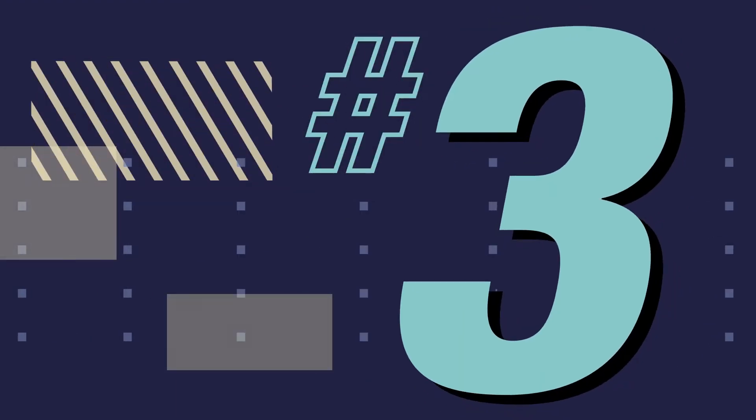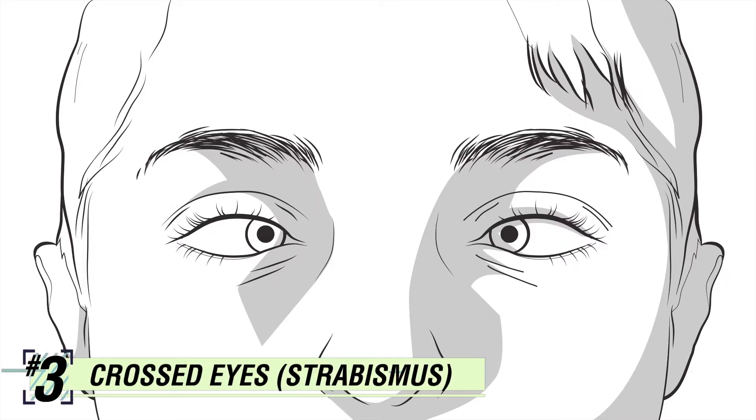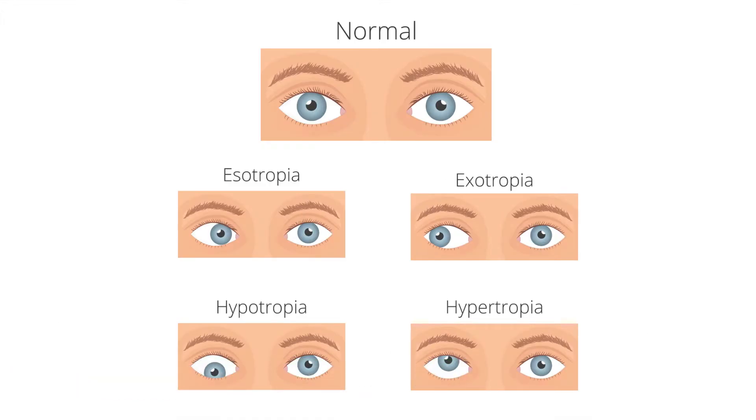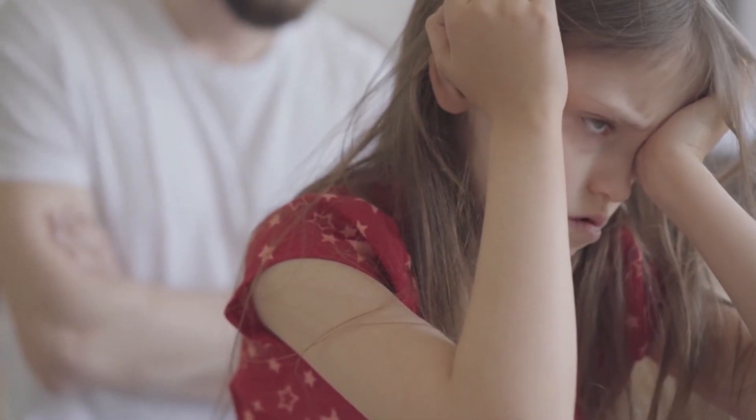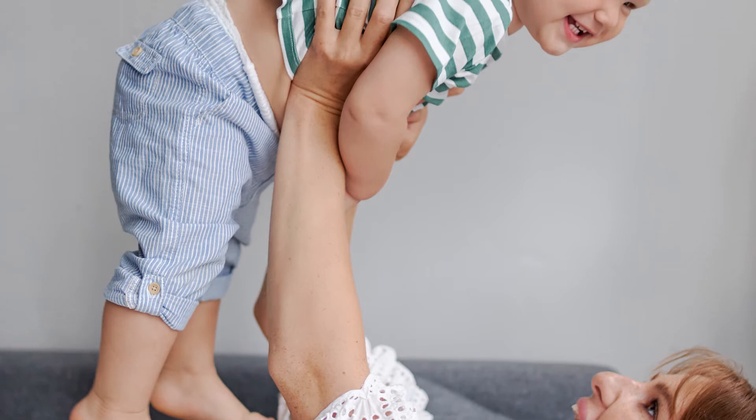Number three: crossed eyes, or strabismus. It means one or both of the eyes are misaligned by turning in, out, up, or down. The eyes are unable to aim at the same object consistently. If this condition is left untreated and a child's visual function reaches full maturity, then it will be impossible to treat it.